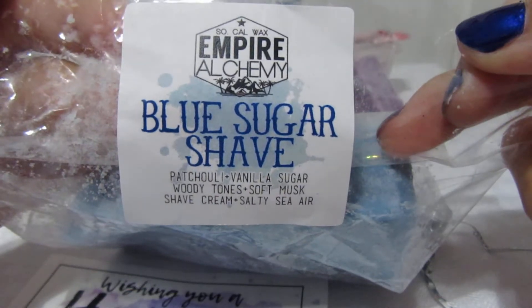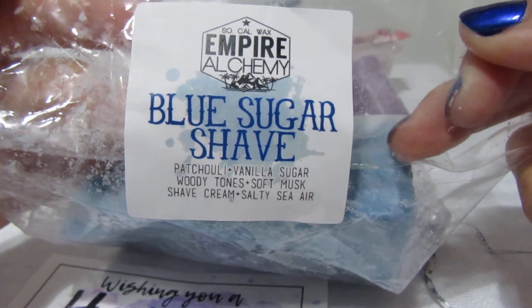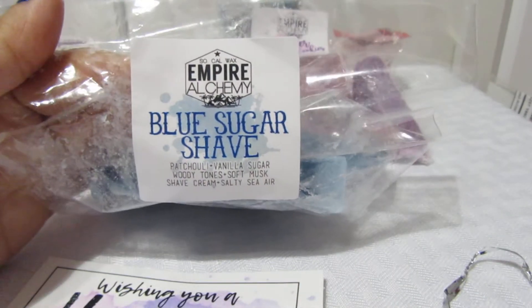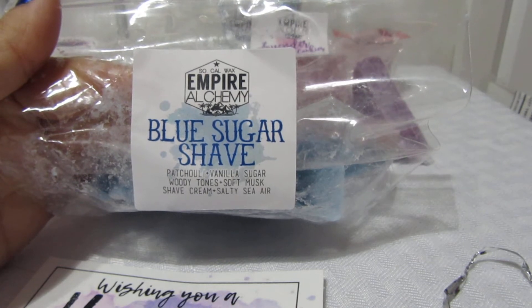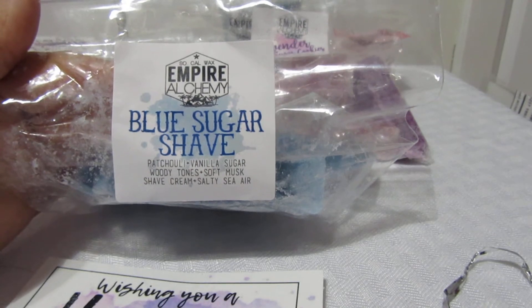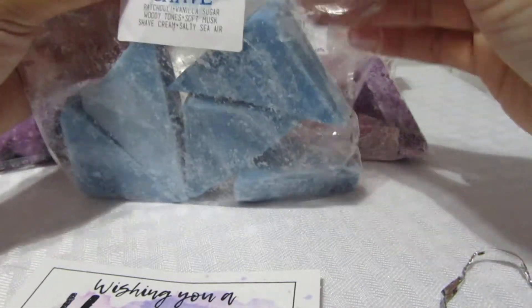This one is Blue Sugar Shave — patchouli, vanilla sugar, woodsy tones, soft musk, shaving cream, and salty tea. It's blue. Oh, this smells so freaking good! You smell the musk and the shaving cream — it's like after a guy shaves and puts on aftershave. It's not too strong or overbearing. I'm probably going to order more of this.